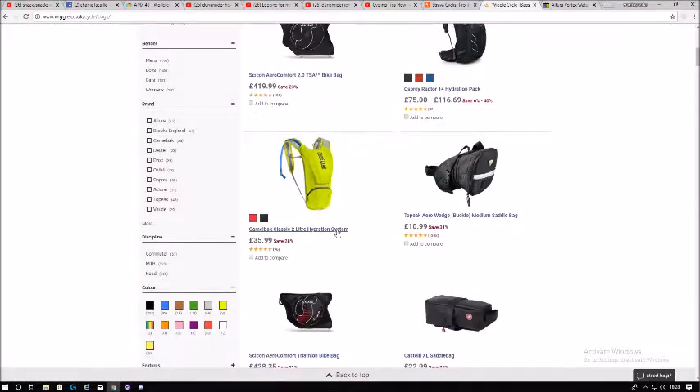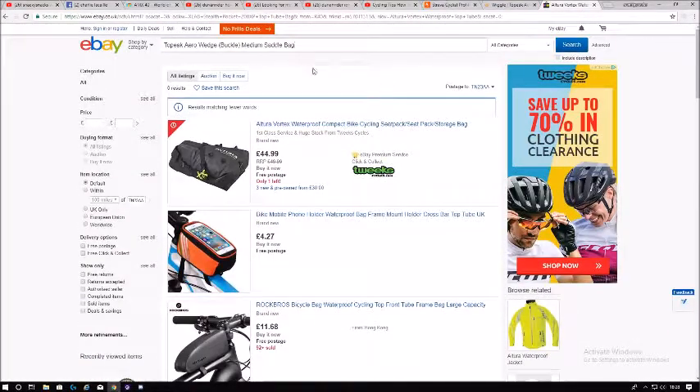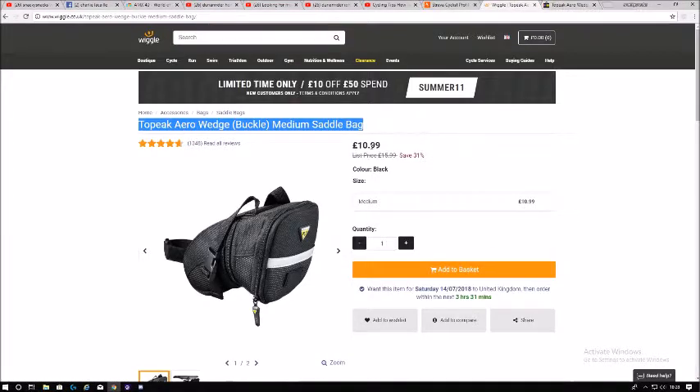I bought that CamelBak — the brightly colored one — from Halfords at the same price after price matching. I recommend it, I believe it's the Classic model, well worth buying. Next to it is the Tory Peak bag, which is actually really cheap. At Halfords they charge nearly double — around £25 — but if you see it cheap on Wiggle, remember you can price compare at Halfords to get the best price.